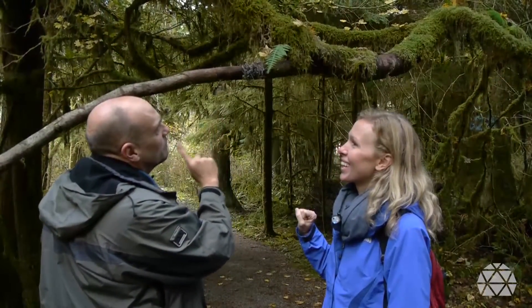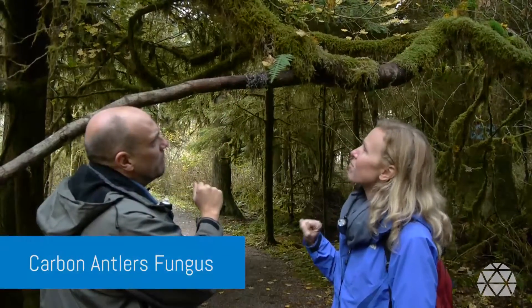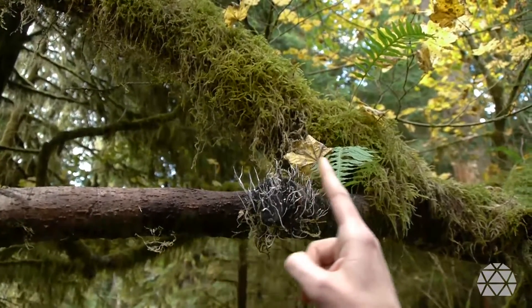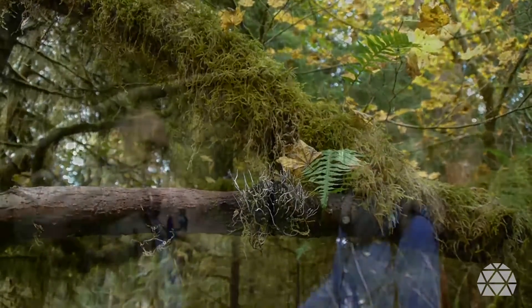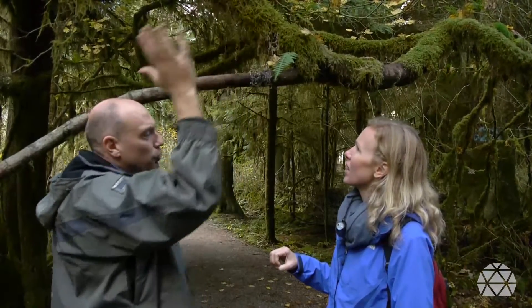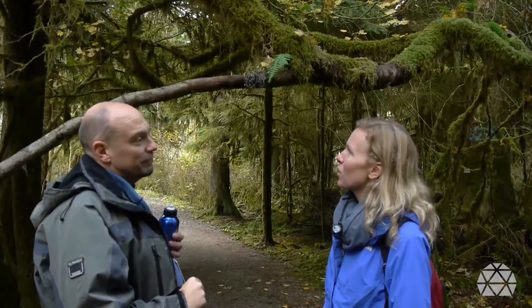Here's an unusual mushroom. This one is actually growing not in a cap shape, but in a kind of long finger shape. Give it a brush — whoa! All the little dust spores! Instead of being protected like an umbrella shape, this one has its spores just along the outside. As you brush them, they go off into the air and hopefully land in the right spot where they can grow another fungus.